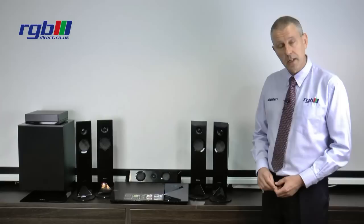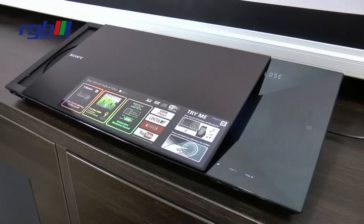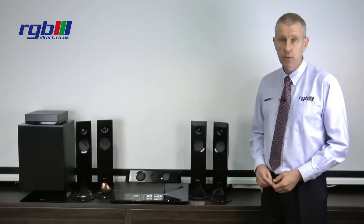One very nice feature with this particular unit is that when you press the button on the front, the whole top slides across to the right. On conventional systems you normally have a drawer that just opens on the front, so it's a very nice piece of added styling to the system.